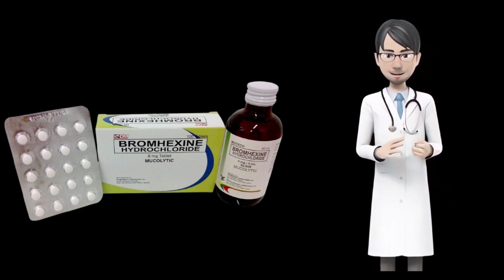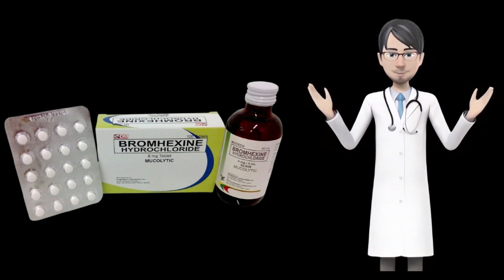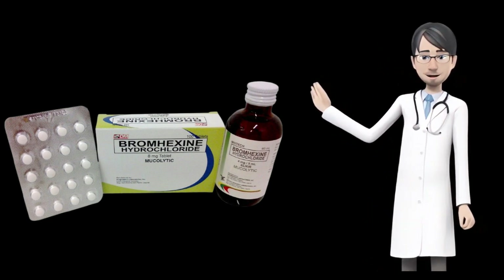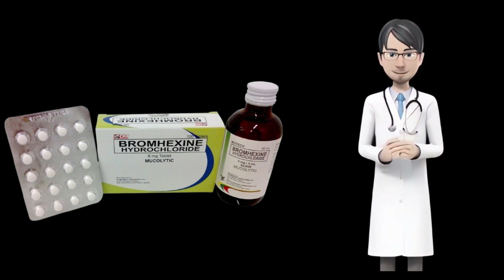Pregnancy: pregnant women should not take this drug unless it is absolutely necessary. Before taking this drug, talk to your doctor about all of the complications and benefits. Breastfeeding: bromexine medication should not be used while breastfeeding. The medication can pass into the breast milk and can cause some serious side effects to the infants.